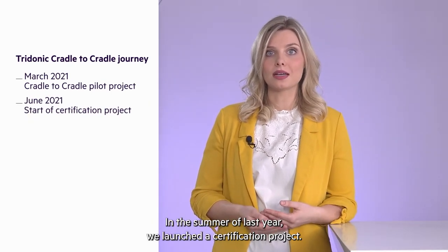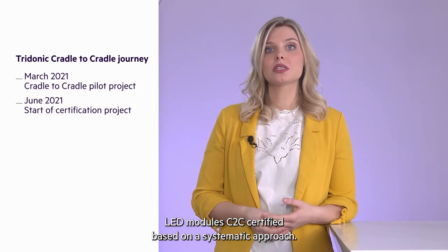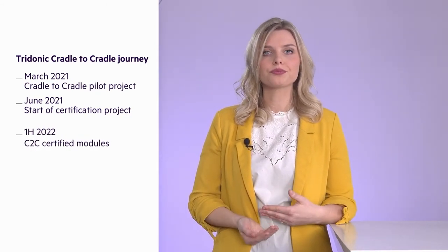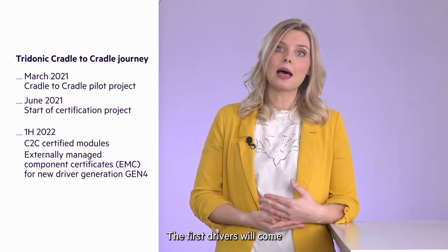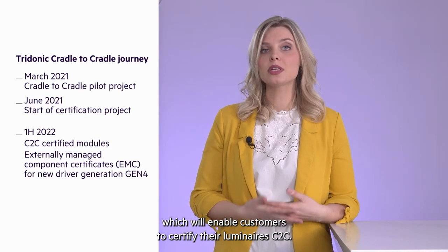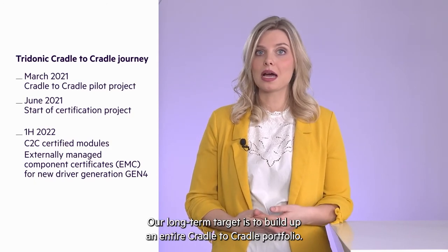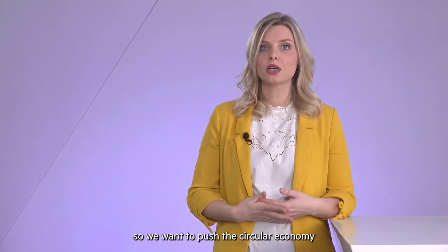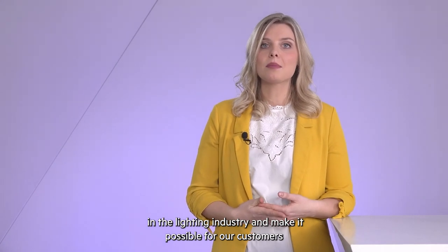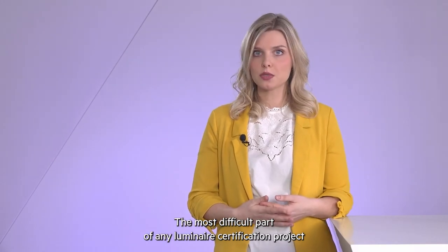In summer last year, we started a certification project. In the first step, we want to have C2C certified LED modules with a systematic approach. The second step also covers our new generation 4 drivers. The first drivers will come with an externally managed component form which enables the customer to certify their luminaire C2C. Our long-term target is to build up an entire Cradle to Cradle portfolio, always keeping the customer in focus. We want to enable and push circular economy in the lighting industry and make it possible for our customers to drive their own Cradle to Cradle projects.